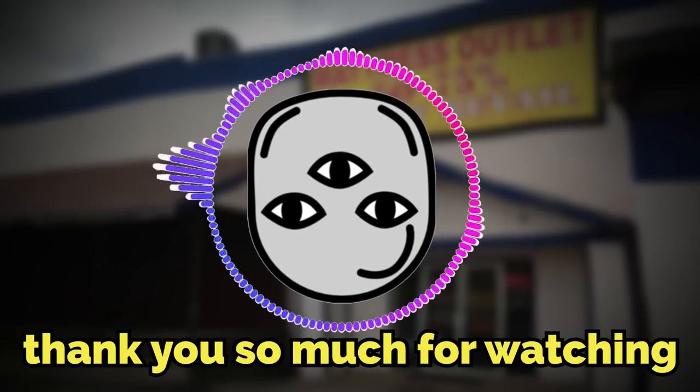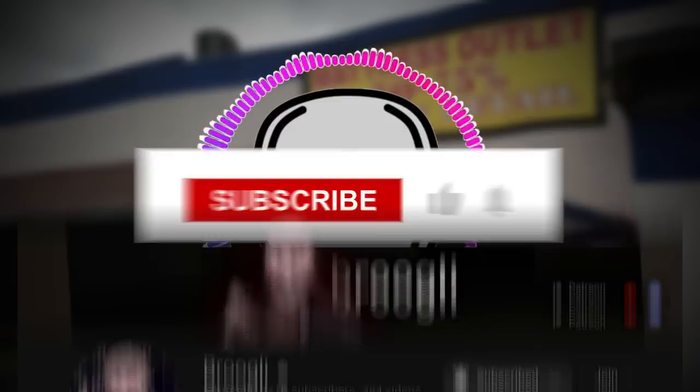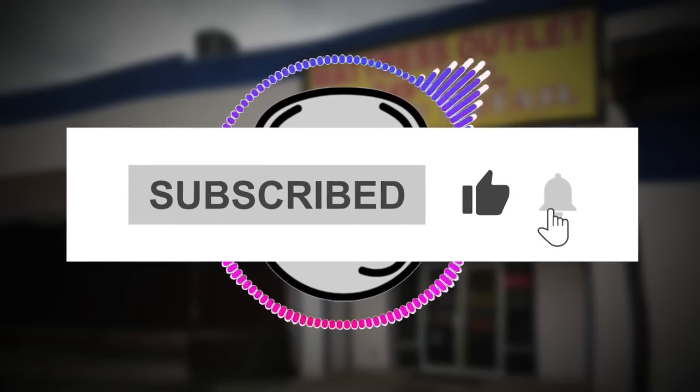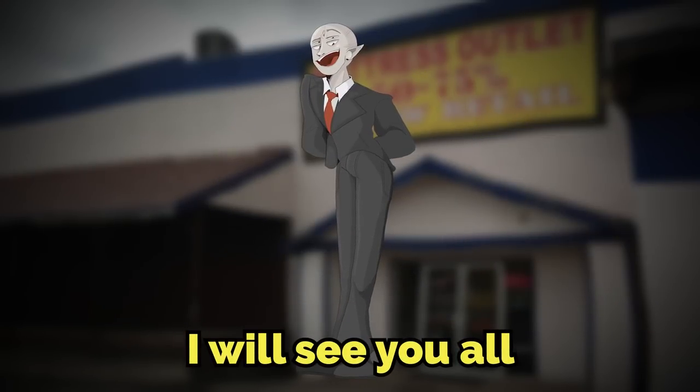Anyways, that's it for the video. Thank you so much for watching. If you want to be a part of the channel getting to 1 million subscribers, I'd appreciate a sub. Thanks for checking out this video — I will see you all in the next one.